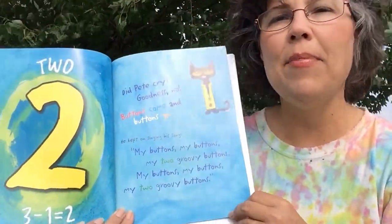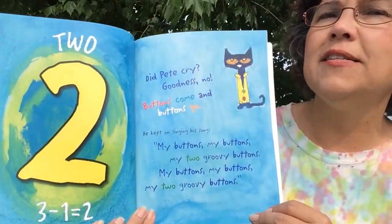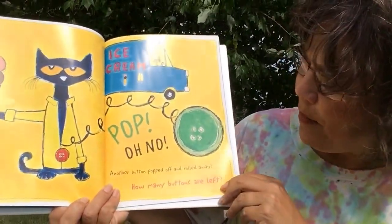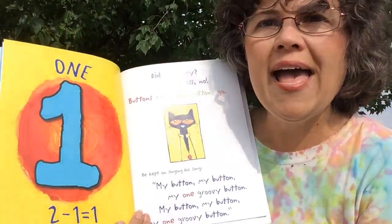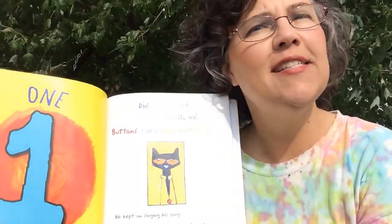My buttons, my buttons, my two groovy buttons. Pop! Oh no! Another button popped off and rolled away. How many buttons are left? One. Did Pete cry? Goodness no!